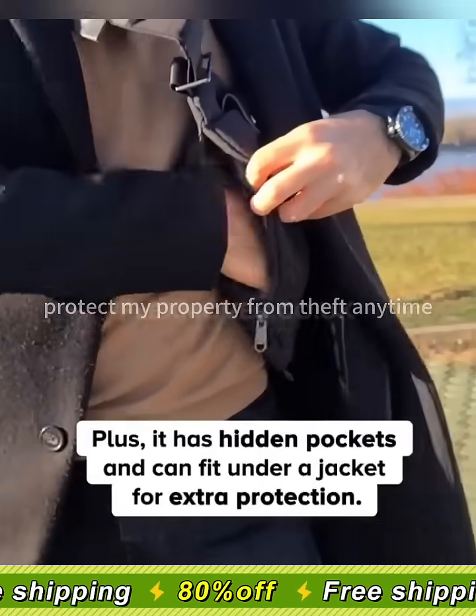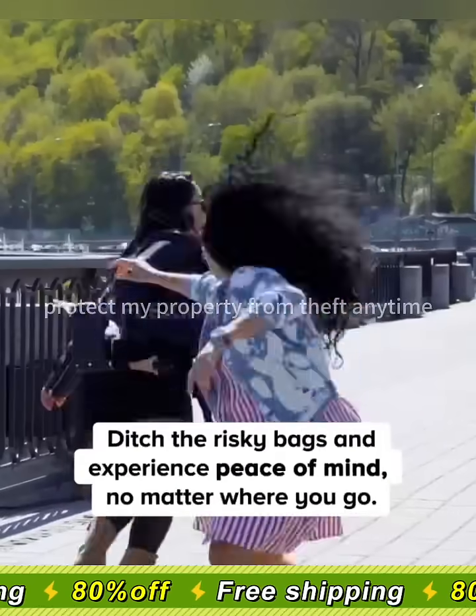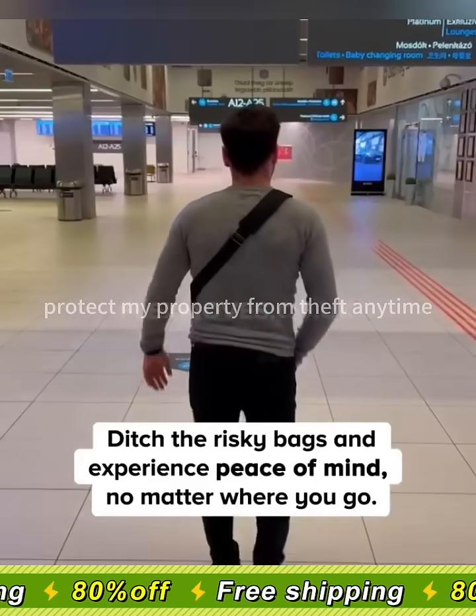Plus, it has hidden pockets and can fit under a jacket for extra protection. Ditch the risky bags and experience peace of mind no matter where you go.